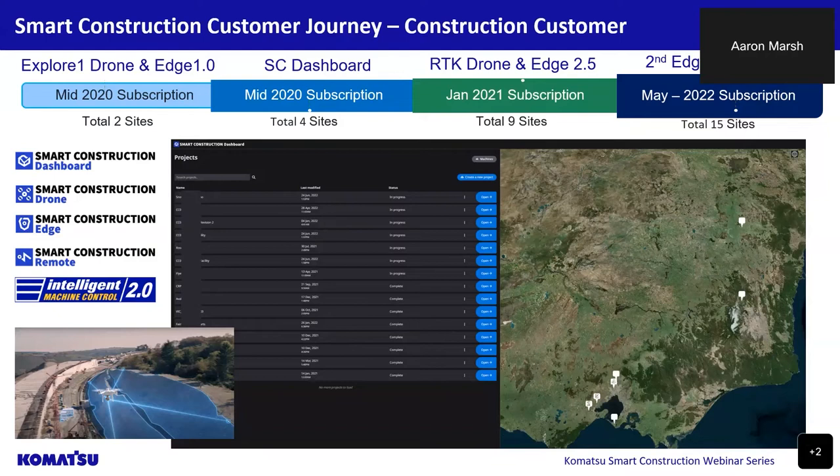This allowed the survey team and project engineers to confirm quantities and progress each day without leaving the office, having a digital record of historical project progress in one user interface. In 2021, this civil contractor purchased their own everyday drone solution, including a subscription to smart construction dashboard, and introduced this to 9 of their sites. In 2022, they extended to using the suite of smart construction solutions to 15 sites and have recently increased their aerial survey and processing capability. The pain points from earlier in their smart construction journey are now a thing of the past. It's obvious by this customer's continued growth and utilisation that they are seeing improvements, and later in this webinar series we'll hear more about everyday drone and smart construction dashboard solutions from our Komatsu team.